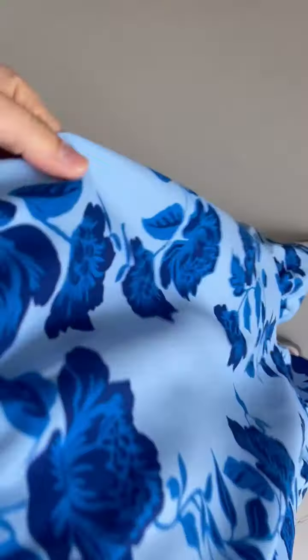I definitely feel very comfortable in this because of how stretchy this material is. It's not like a jersey, but it is that stretch material, which is super accommodating and very comfortable.